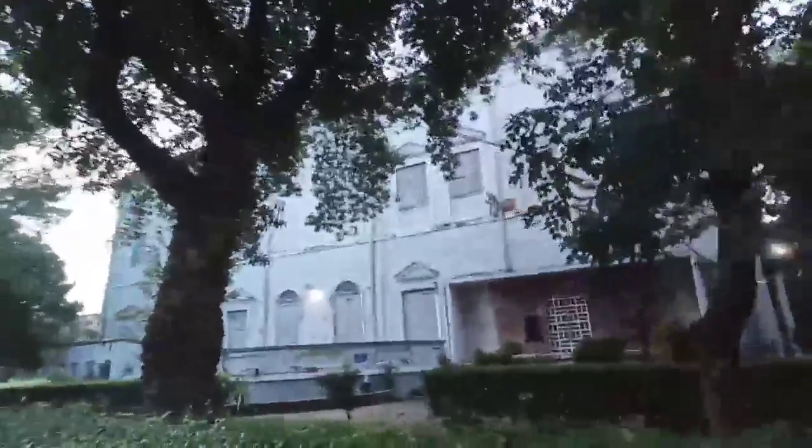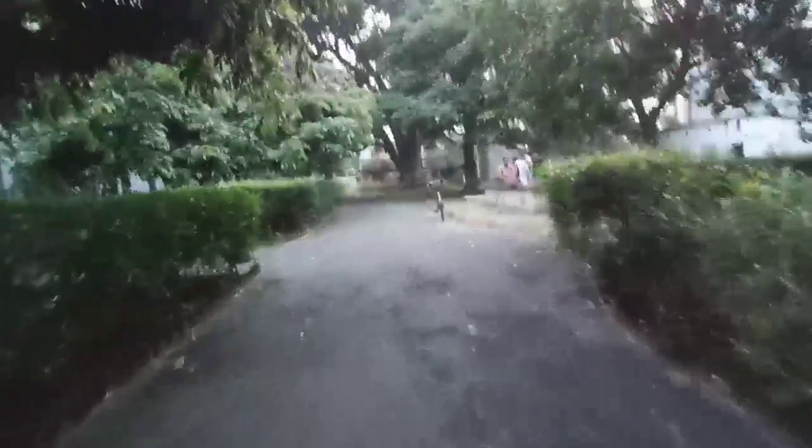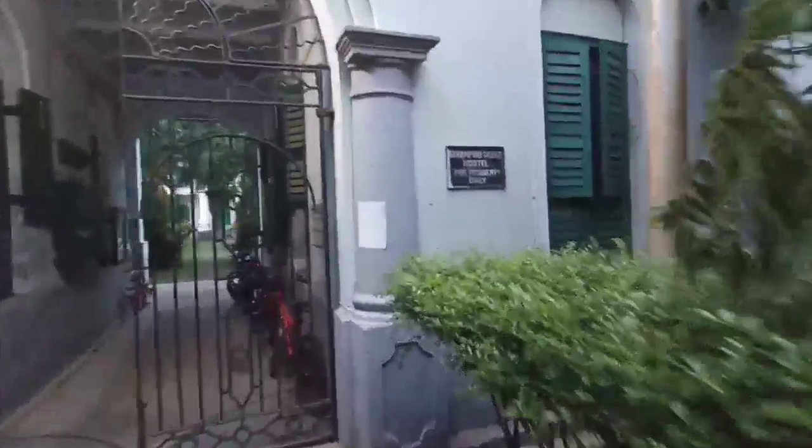That is the main building from behind. Far over there you can see some boys playing football on the ground. On that side there will be the girls' hostel, and here is the Serampore College hostel — for residents only. Let's go inside. It's a very big building and very old too.